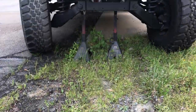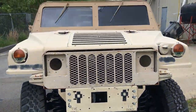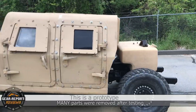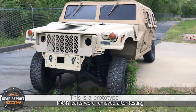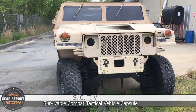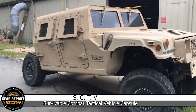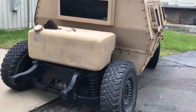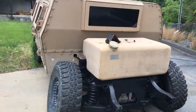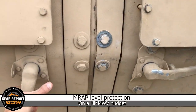Speaking of cooled differentials, you may notice some design similarities in this Humvee that was parked on the other side of the building, away from public view. Sitting on this Humvee frame is a Survivable Combat Tactical Vehicle, or SCTV capsule. Designed to offer better protection for occupants while delivering benefits like lower center of gravity and weight than an up-armored Humvee, while also being cheaper than an up-armored Humvee.